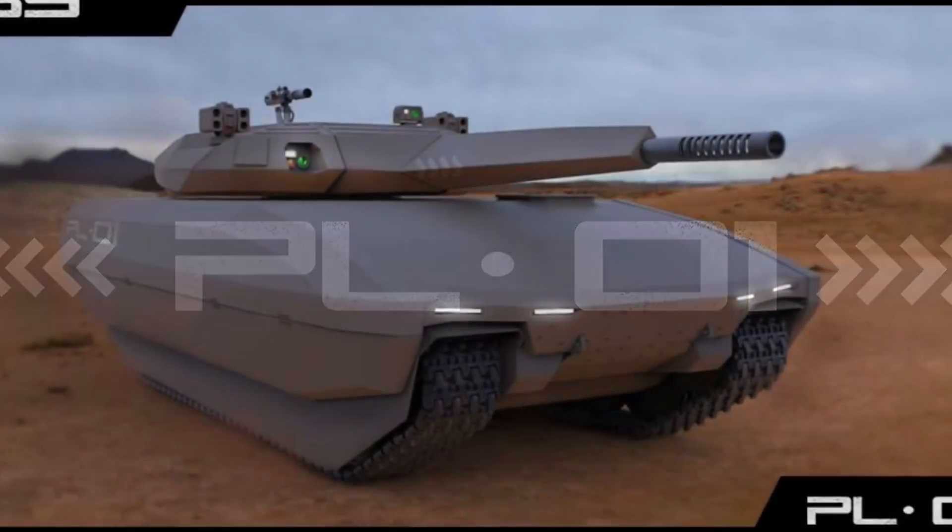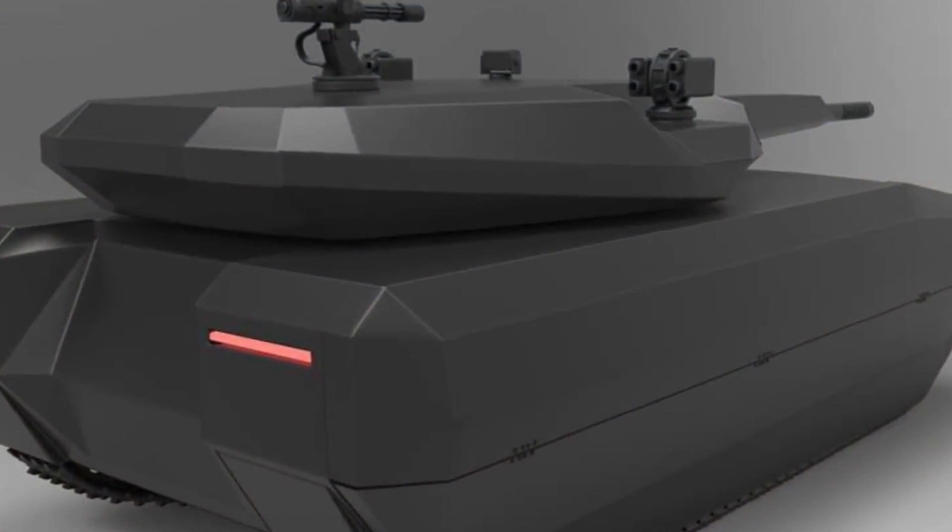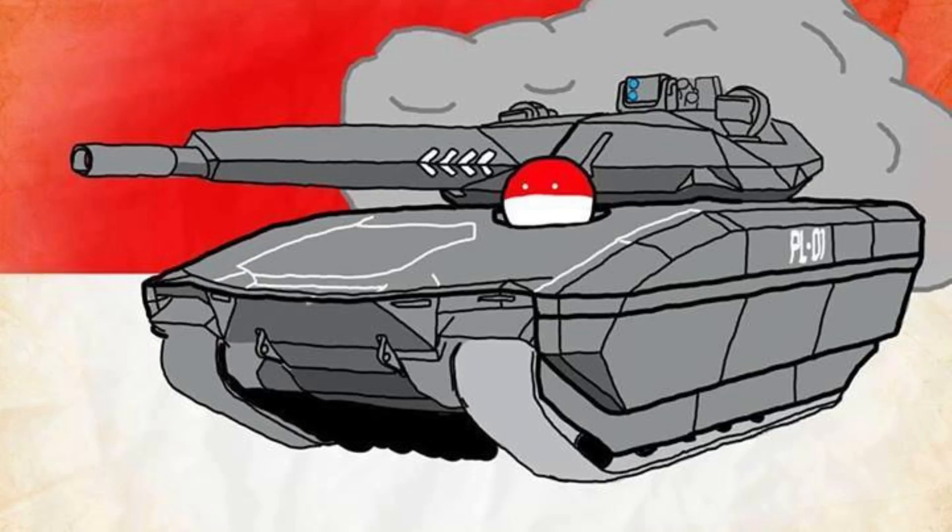Welcome back folks, it's me Matt. I hope you're having a great day. We're talking about tracked vehicles again, and the PL-01 from Poland, a concept vehicle for the most part, never really came to final realisation, but a really cool bit of kit.